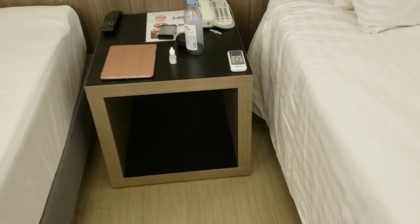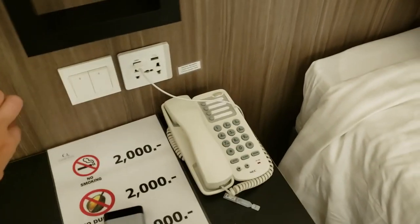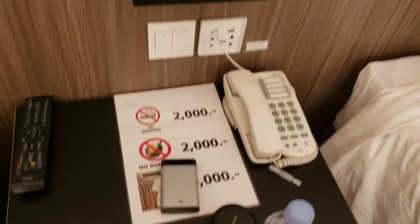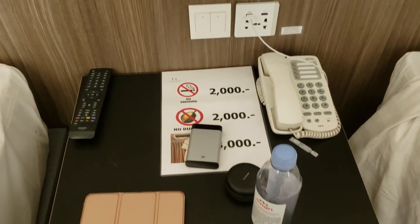It has a little table — excuse all my stuff — with the TV remote, light switches, and phone. Smoking is not allowed in this room, but it is allowed in some other rooms and I can sometimes smell it. However, I'm very aware of cigarette smells, so it may not be an issue for you.